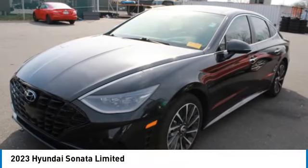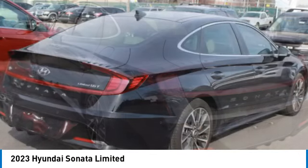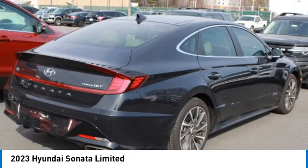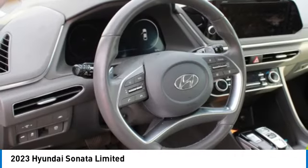Stop by and take a look at the 2023 Sonata. The Sonata has a long list of technologically advanced interior features and options that make driving safer, more convenient, and much more fun.